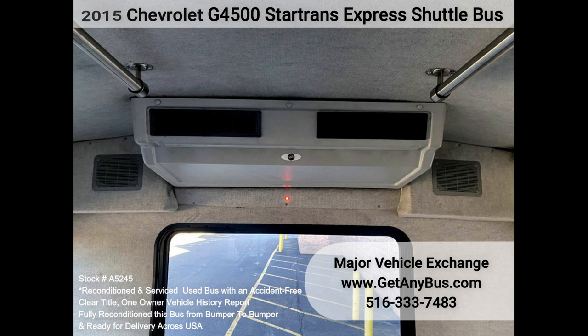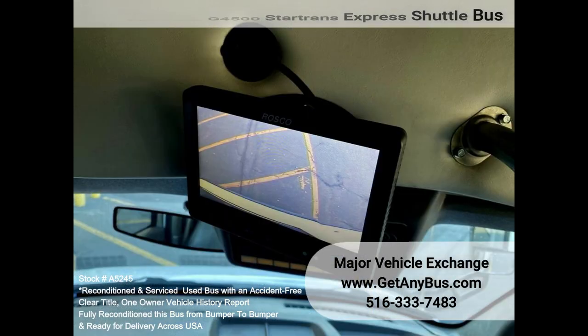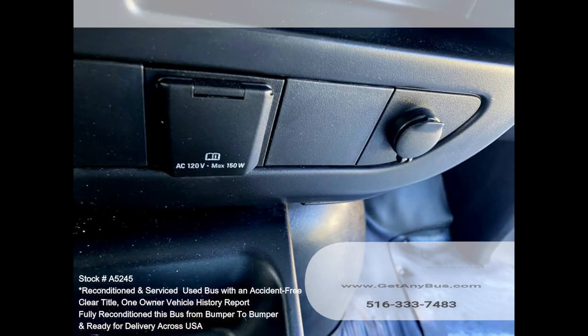Interior lighting, rear backup camera, tinted tee slider coach windows, dual rear wheels, mud flaps, and other DOT compliant accessories.